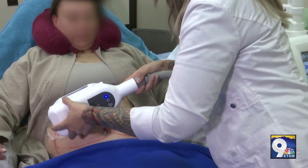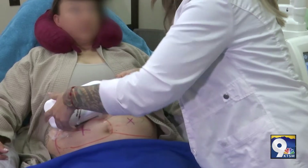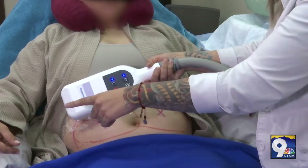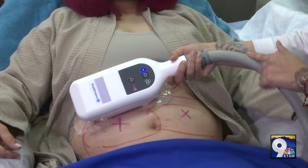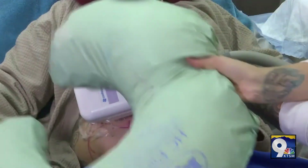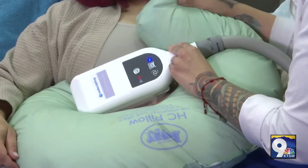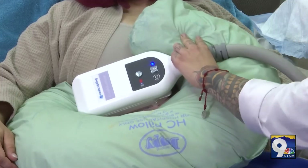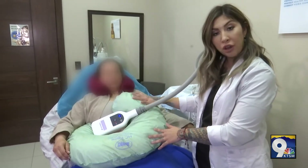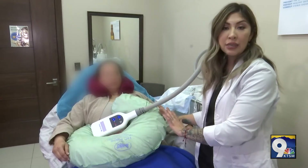Okay, here we go. Deep breath in for me — and release. Once we have the applicator attached to our patient's abdomen, we're going to go ahead and apply a boppy to keep the abdomen applicator sturdy.